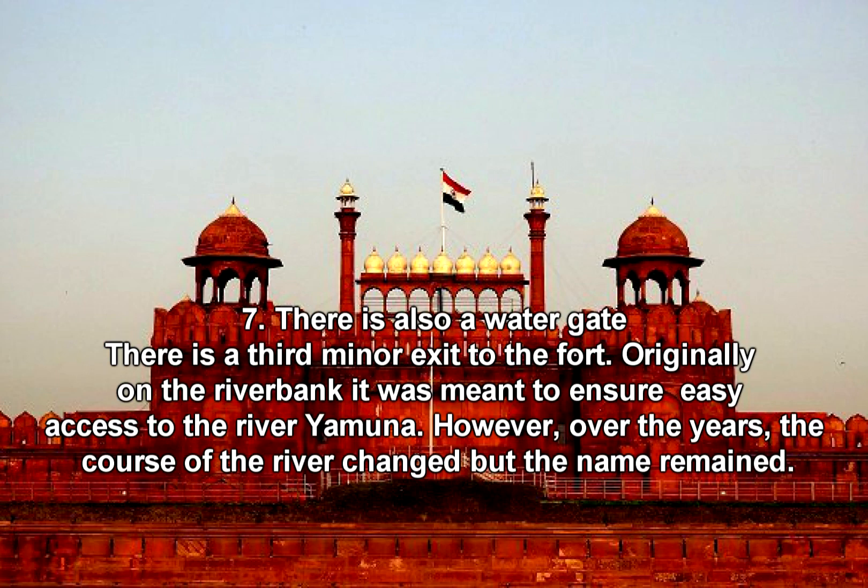Fact 7: There is also a Water Gate. There is a third minor exit to the fort. Originally on the riverbank, it was meant to ensure easy access to the River Yamuna. However, over the years the course of the river changed, but the name remained.